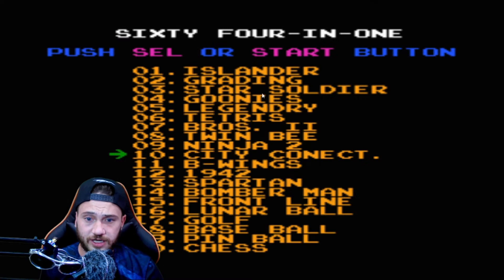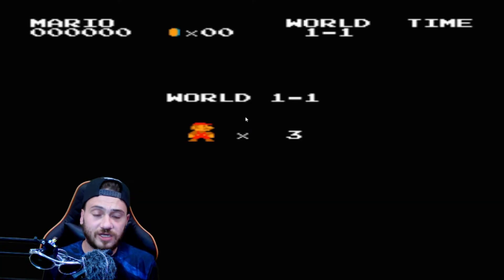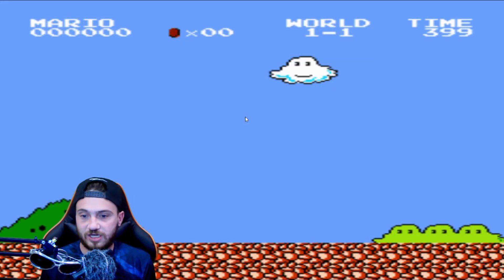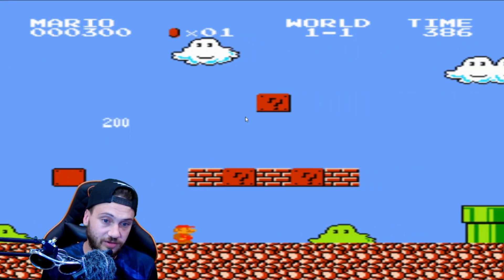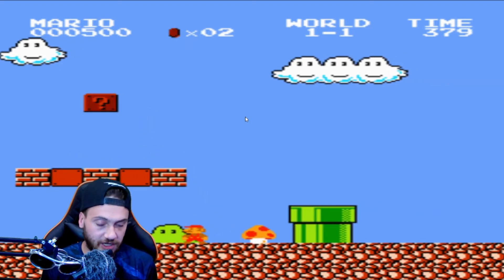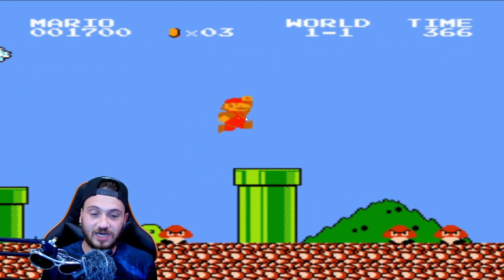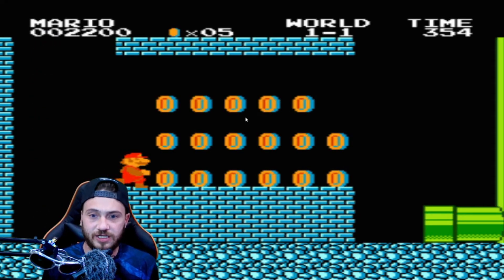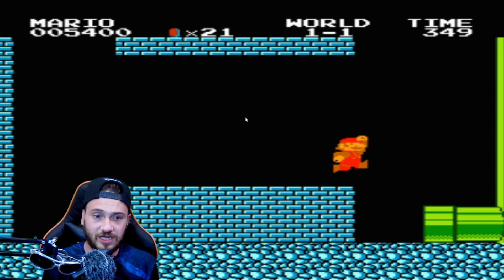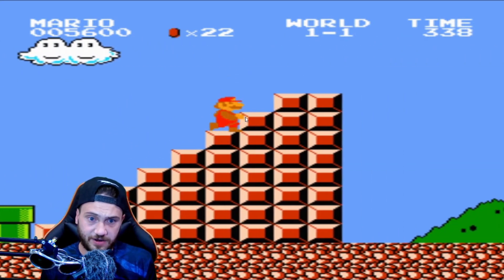Then we have the all-time favorite — Mario Brothers. This must have been everyone's favorite game at some point in their lives. If you are a true gamer and you did not play Mario, you are unworthy of the title. Mario is one of the best games I've ever played — I still play it to this day, almost on a daily basis. This is one hell of a game.